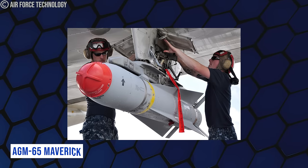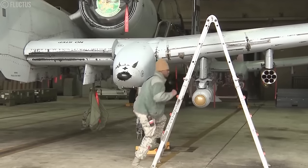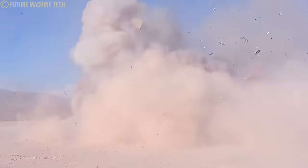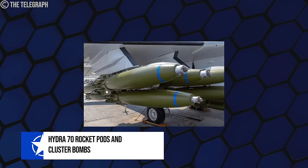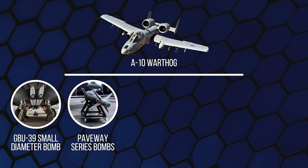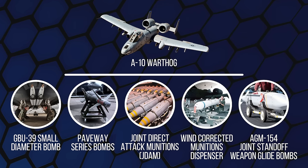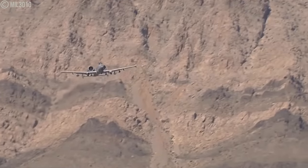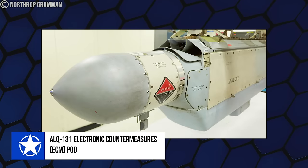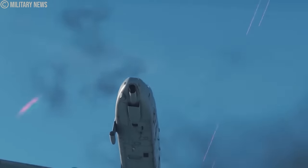The A-10 commonly carries the AGM-65 Maverick air-to-surface missile, which can engage targets at far greater distances than the cannon, using electro-optical, TV-guided, or infrared systems. Supplementary weaponry includes Hydra-70 rocket pods and cluster bombs. The A-10 can carry various GPS and laser-guided bombs, including the GBU-39 small-diameter bomb, Paveway series bombs, Joint Direct Attack Munitions (JDAM), Wind-Corrected Munitions Dispenser, and AGM-154 Joint Standoff Weapon Glide Bombs. A-10s are also outfitted with two AIM-9 Sidewinder air-to-air missiles for self-defense and an ALQ-131 Electronic Countermeasures (ECM) pod.